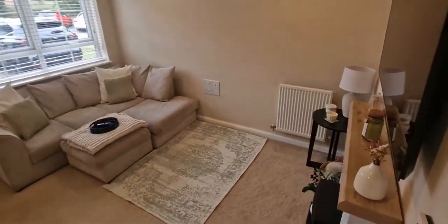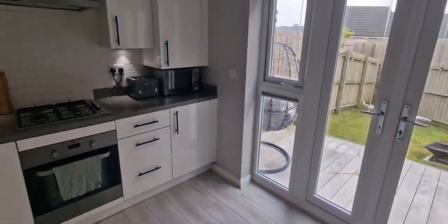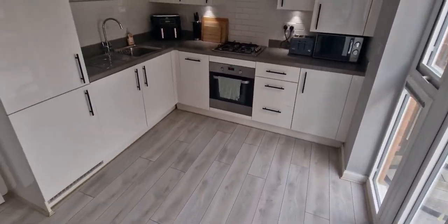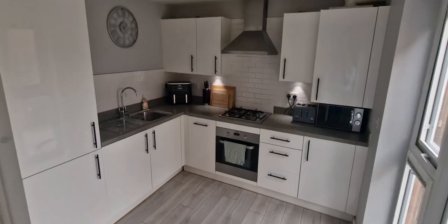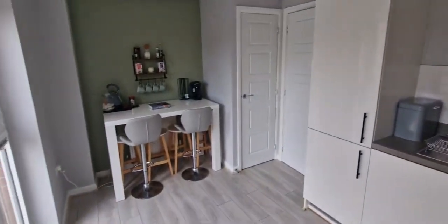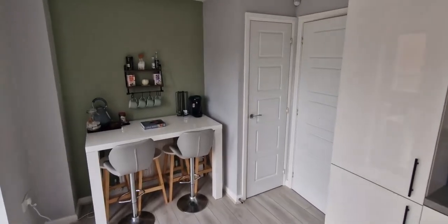I'll give you another look from the other side. Then we have a modern dining room kitchen as well — integrated dishwasher, washing machine, washer dryer, and a storage cupboard there as well.